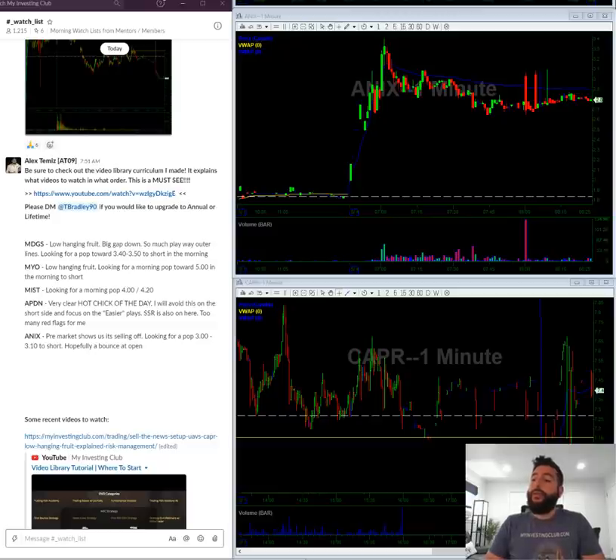Today is Monday May 4th at 8:27 a.m. I'm going to do a video watch list today. For those that don't know, I do a free video watch list every Monday on YouTube, and then I do a watch list basically every day or every other day for the members in MIC. This is kind of like your sneak peek into seeing how we run things here. Let's get started.